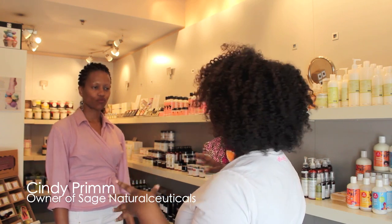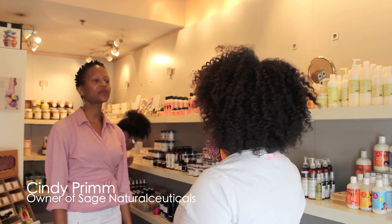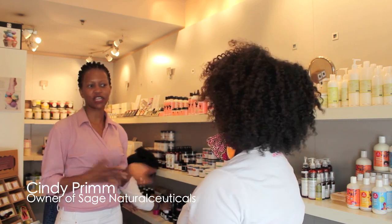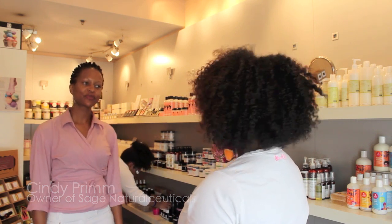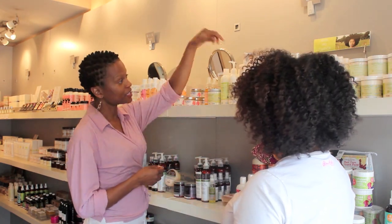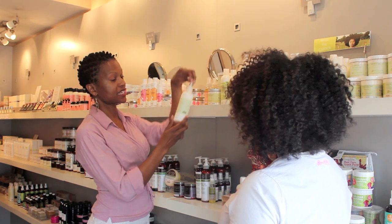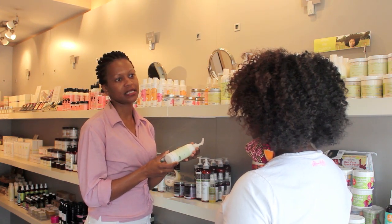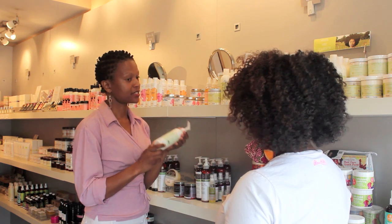Okay, let's find some stuff for you. Let's take a look around the store and see what will work for you. Definitely, looking at your hair texture, I think you're going to be amazed by the Pumpkin Seed conditioner by Darcy's Botanicals. It's a great conditioner that's going to moisturize and soften your hair.